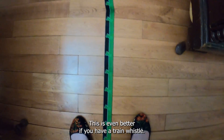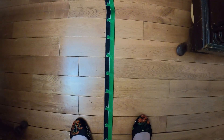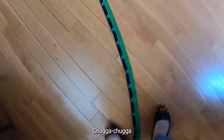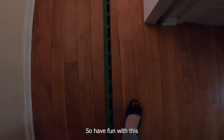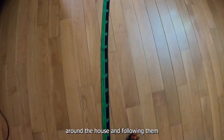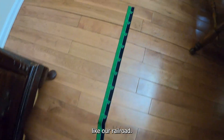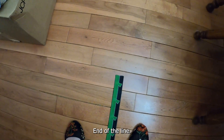This is even better if you have a train whistle, but if you don't, you can pretend. So have fun with this and take turns creating different tracks around the house and following them like our railroad. End of the line.